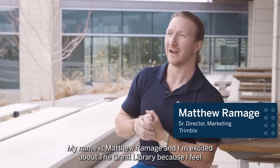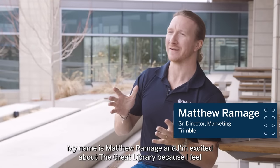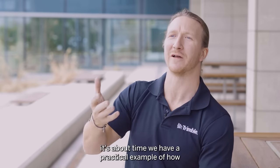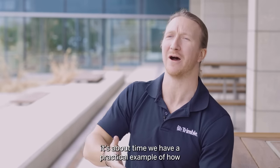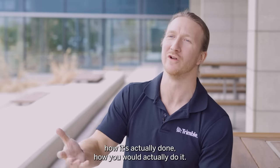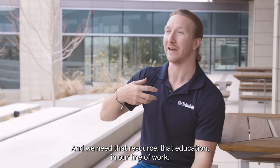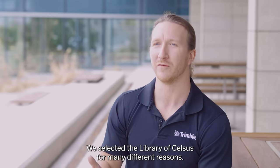My name is Matthew Ramage and I'm excited about the Great Library because I feel we talk so much about connected construction — it's about time we had a practical example of how it's actually done. We need that resource, that education in our line of work.